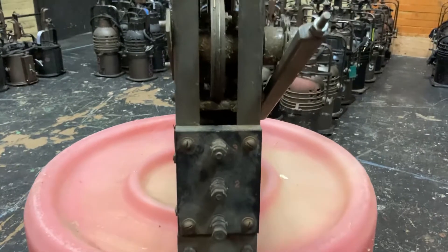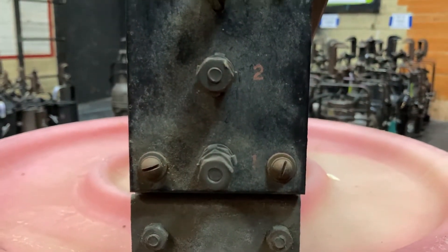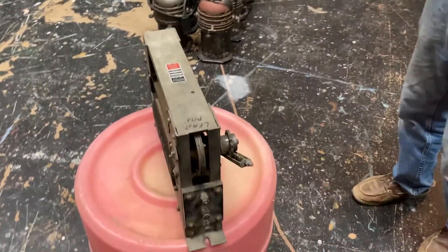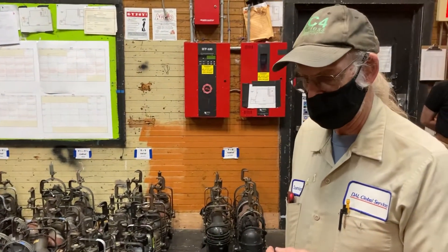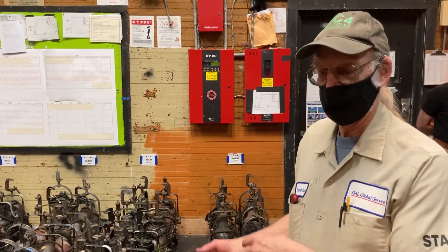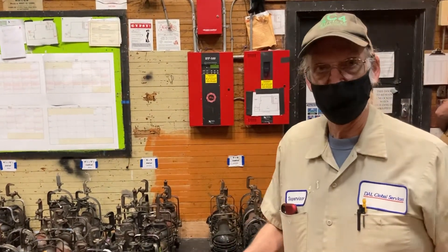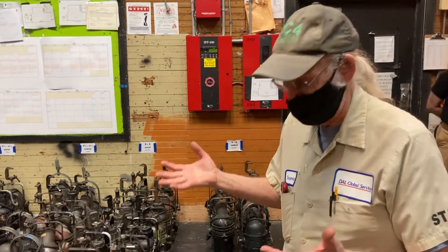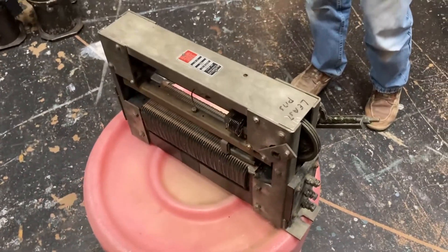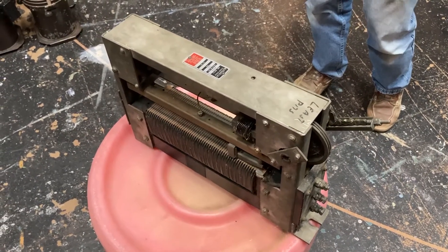The autotransformer dimmer was a big improvement over the resistance dimmers previously in the theater, which had to have an extra load because the dimmer only worked properly if it had exactly the right load on it. If you didn't have that many lights, you had a room sometimes called the ghost room — a lot of light bulbs you could patch into your lighting system to make up the wattage so that each dimmer had the full amount of wattage on it. That room just made light and heat. The Falmouth Playhouse originally had that kind of rig — a resistance board with a room in the basement that had all the ghost lights in it.